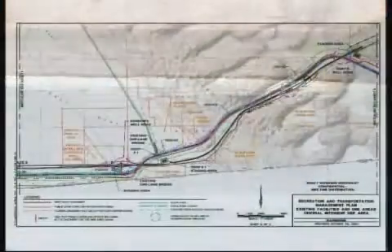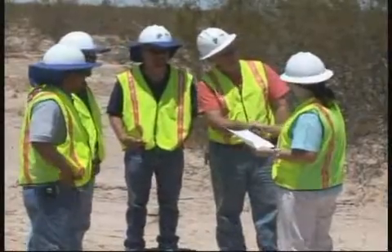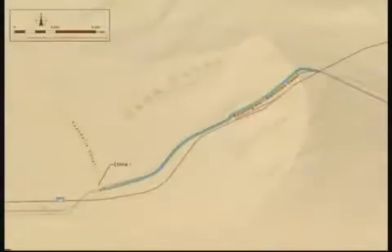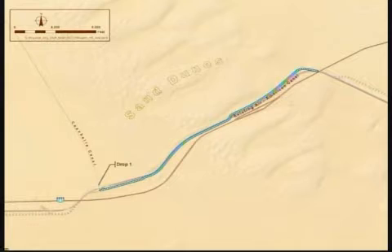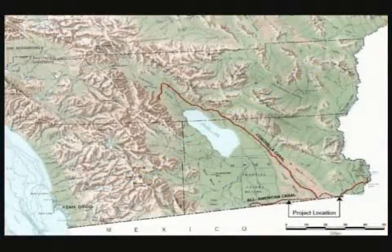Design and other pre-construction activities for the AAC lining project began in early 2004. Today, you are a part of this important project. The magnitude of this job will be unique in the long history of the All-American Canal project. So far, construction and environmental experts have spent 14 years studying every foot of the right-of-way and have developed very detailed plans to protect the environment.